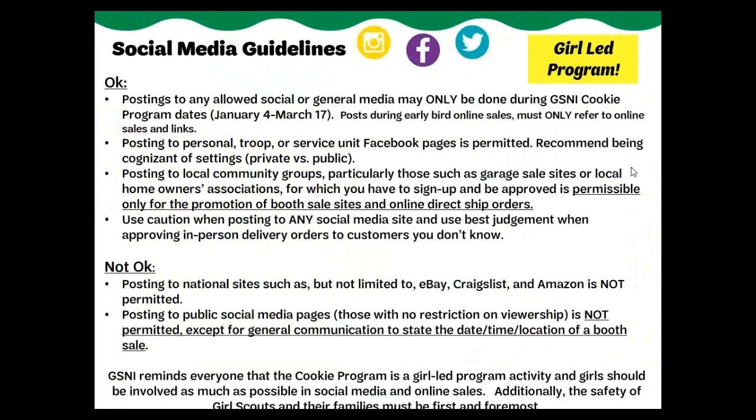Posting to any allowed social or general media may only be done during GSNI's cookie program sale dates. Posting to personal, troop, or service unit Facebook pages is permitted. Especially for personal pages, we recommend being cognizant of settings — private versus public. Posting to local community groups, particularly those such as garage sale sites or local homeowners associations for which you have to sign up and be approved, is permissible for the promotion of booth sale sites and online direct-ship orders. Posting to national sites such as eBay, Craigslist, and Amazon is not permitted.